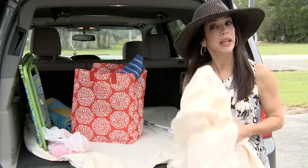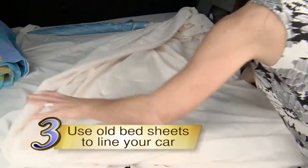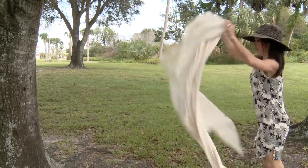You think old bed sheets can't come in handy? Think again. Line the trunk or hatchback area of your car or SUV with an old bed sheet. Shake it out when you get home.